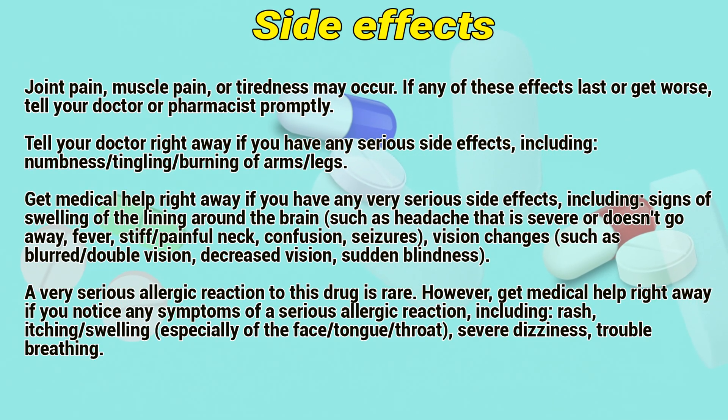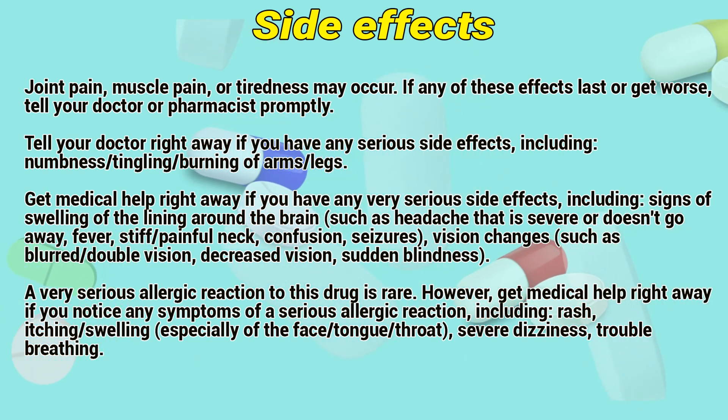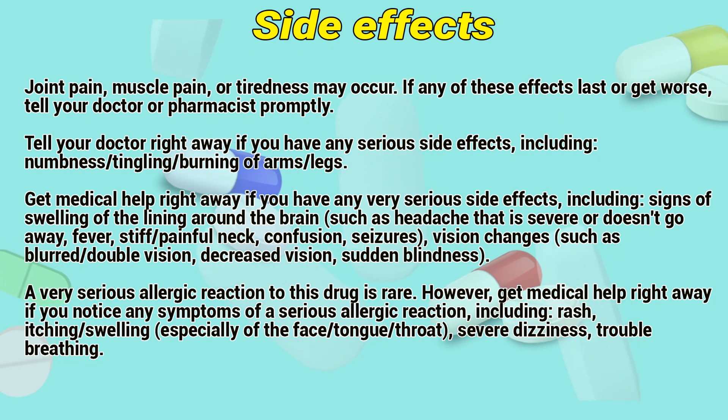Side Effects: Joint pain, muscle pain, or tightness may occur. If any of these effects last or get worse, tell your doctor promptly. Tell your doctor right away if you have any serious side effects, including numbness, tingling, or burning of the arms and legs.